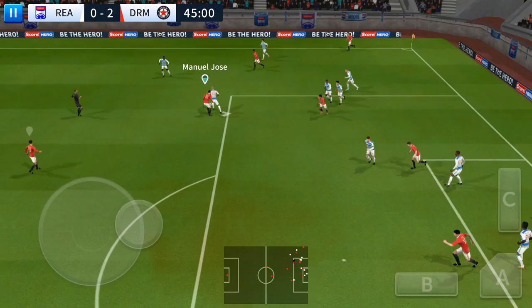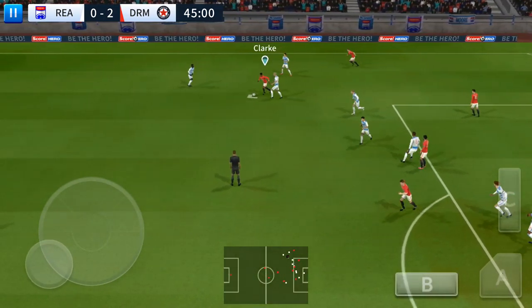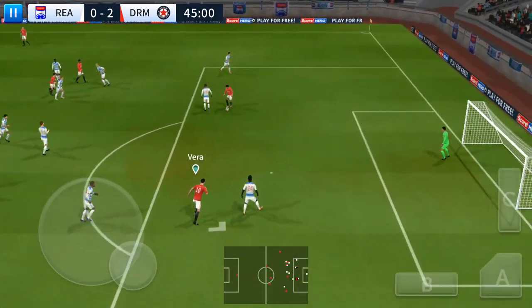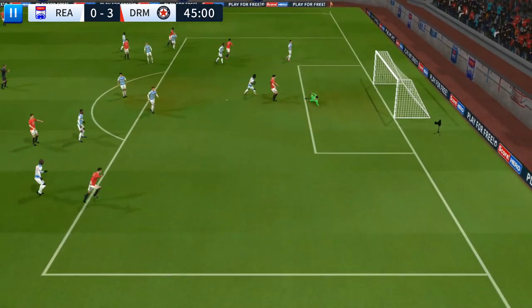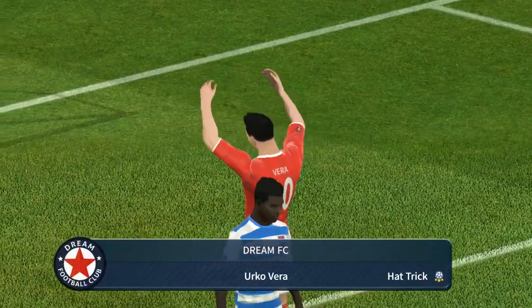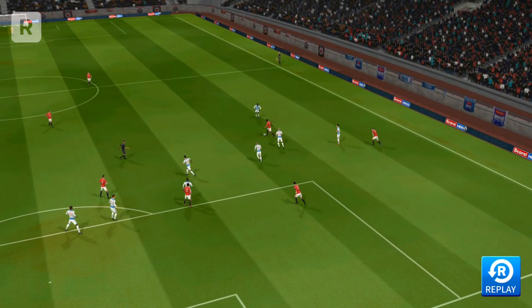Long throw there. Good defending. Determined challenge there. Salah — can he finish it? Shoots. There's literally no stopping him today. He's got his hat-trick! Let's see that one again.